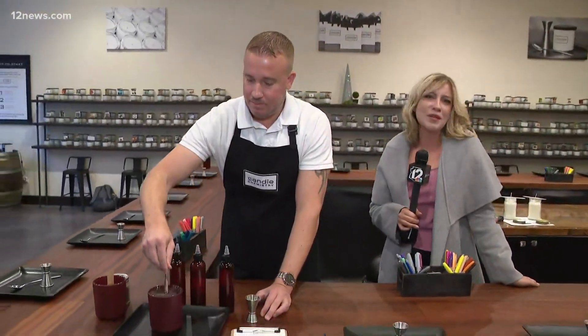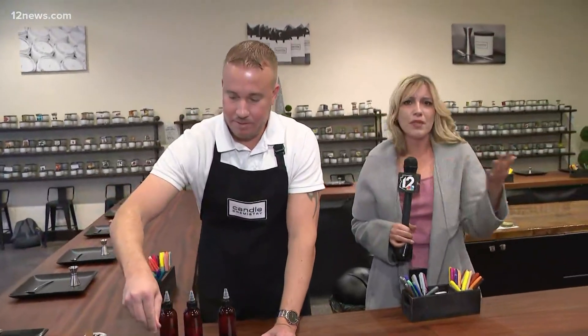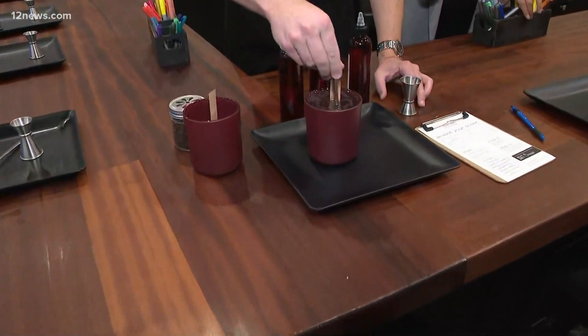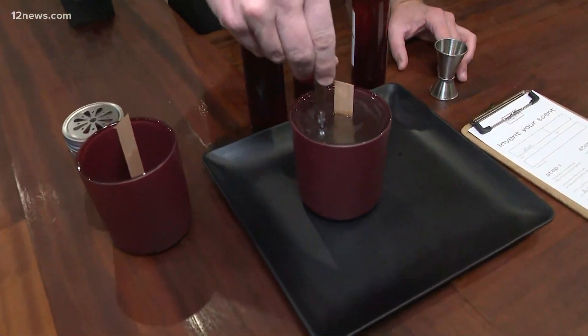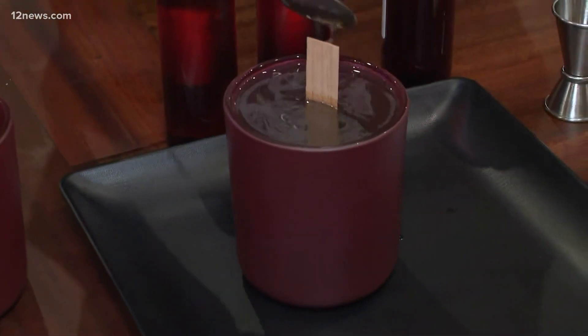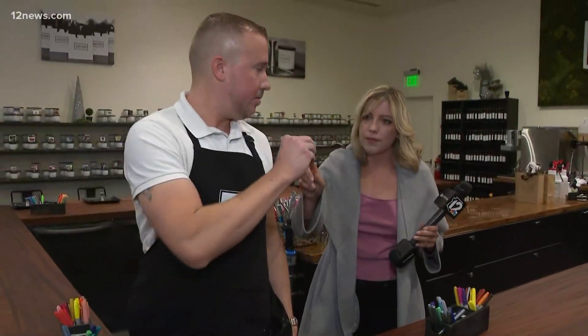Shop local today — so many shops here at Scottsdale Quarter, and here at Candle Chemistry you can come by yourself, make it a date night, or bring the family. Trisha, back to you — I'm going to continue making my candle! Christmas tree, peppermint — those all sound amazing. Leather and tobacco, no messing around! Thanks so much, Jess.